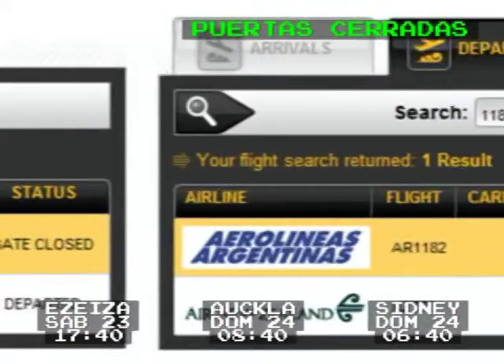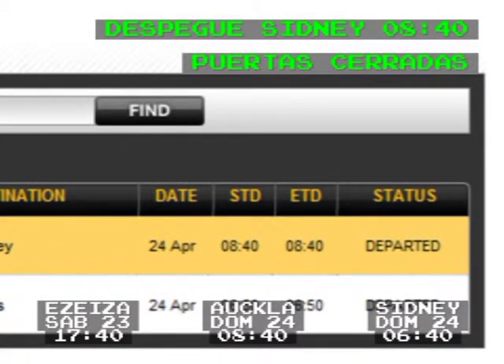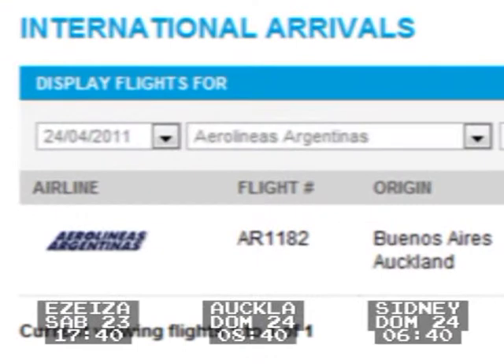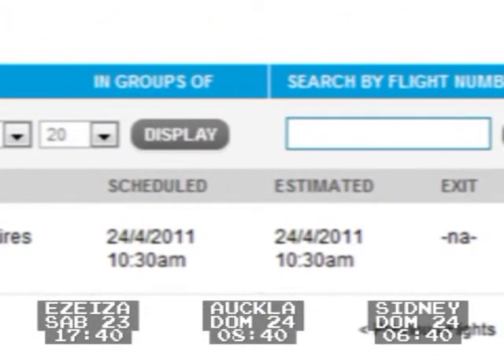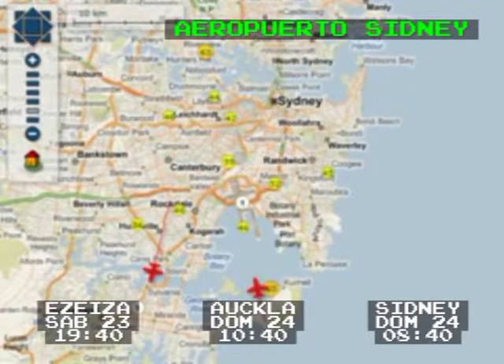6000, runway 34L, G'sTAR 602. Information Charlie is current. G1H 1023. 10823, G1H 10682. G1H 10601, descend to 6000 south, G1H 10601.